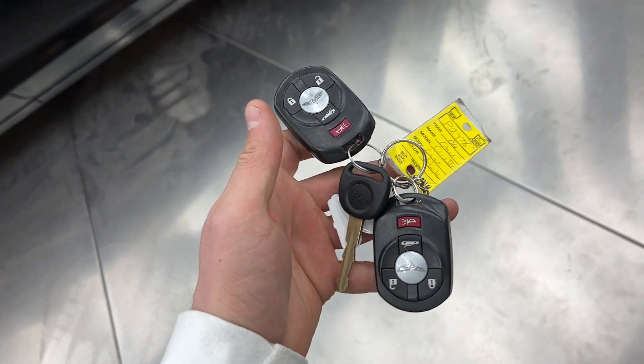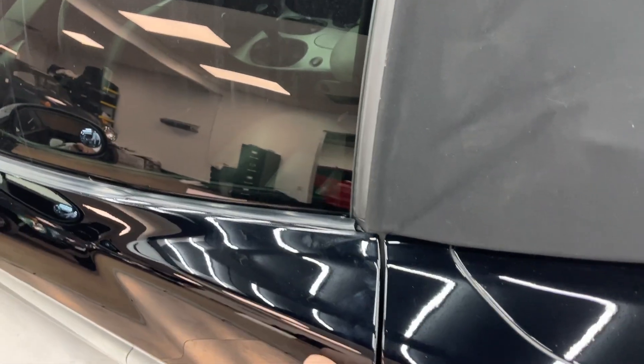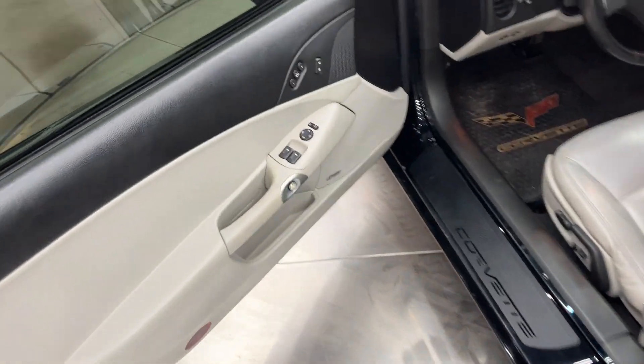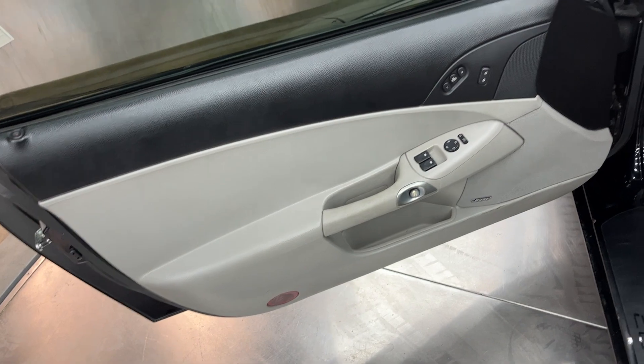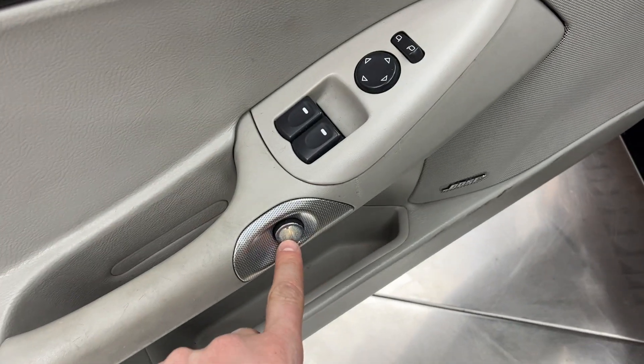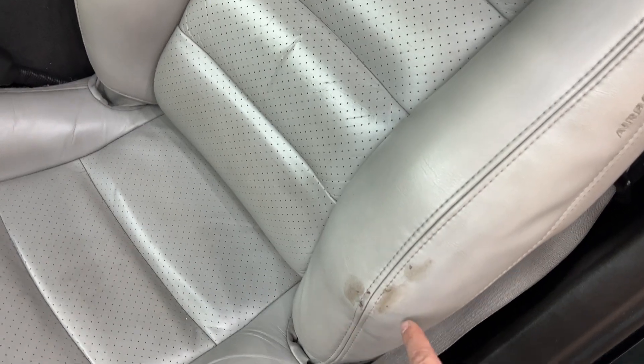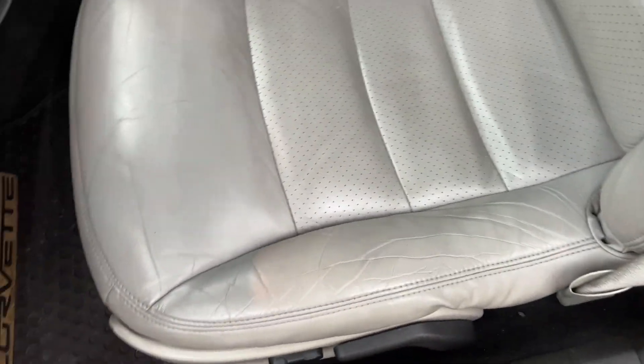It does come with two fobs and a key. This button here is a little faded, and there's some staining on the seat — not exactly sure what that's from. There's also a little bit of wear on the bolster.